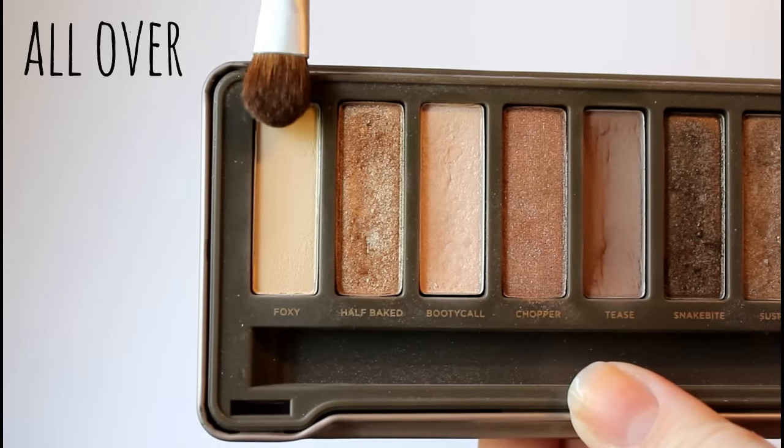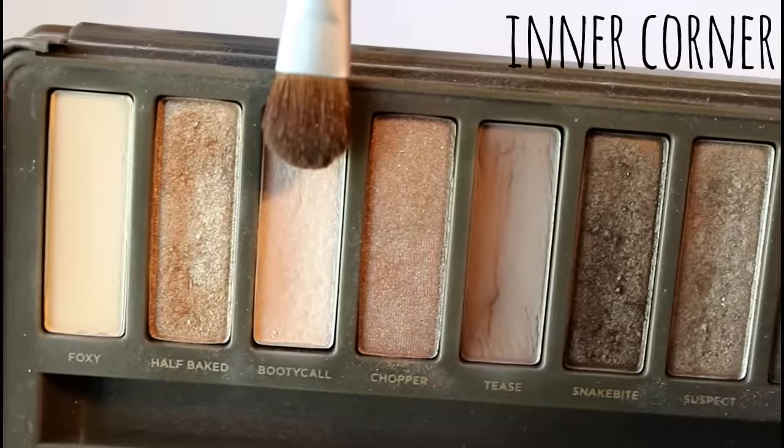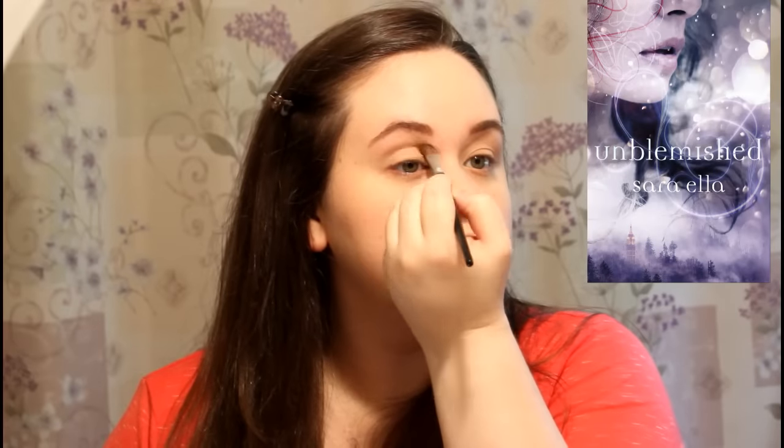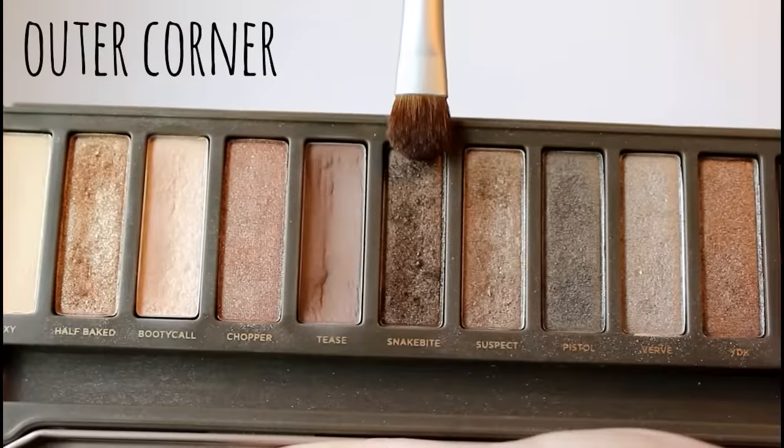Then we're moving on to eyeshadow. The book question that goes along with eyeshadow is: pick a book that has your favorite colors on the cover. I'm going to go with Unblemished by Sara Ella because it has a beautiful purple cover and I love the color purple. I think it's a great cover, I love the color, so I'm just going to go with that.